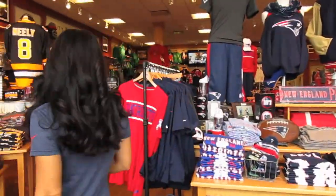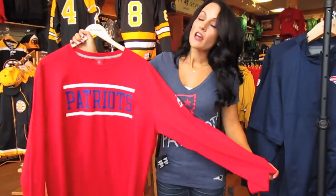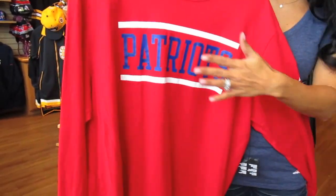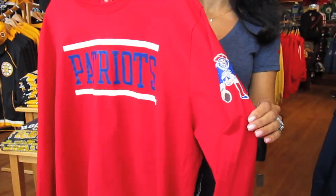We also need to feature the men. The men have so many hot items as well. One of the things I want to show you is this great red patch long sleeve shirt. What I like about this is it's red, so it's different. It's very clean. I love how simple this is. And then you also have the Pat Patriot on the side.